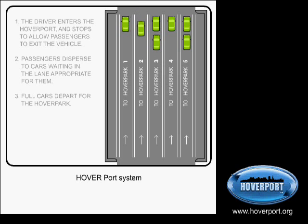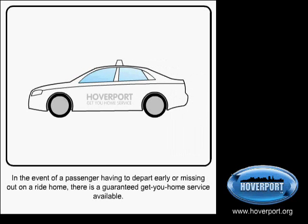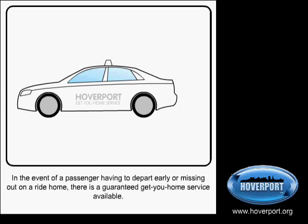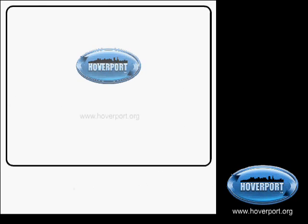The Hover System integrates with existing guaranteed ride home services, or where one doesn't exist, we will help to set one up. This ensures that no passenger gets stranded late at night and also has a way to get back to their car in the event of a daytime emergency.